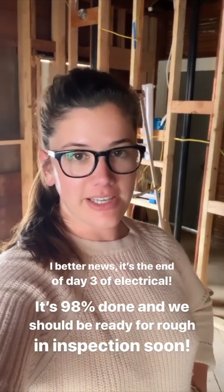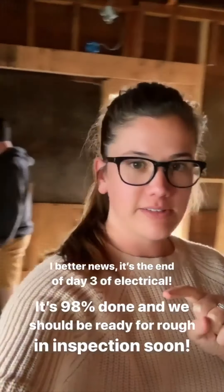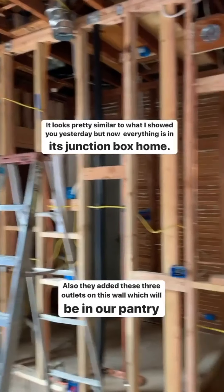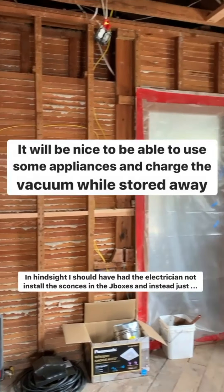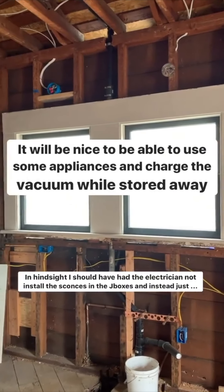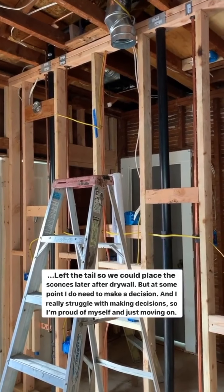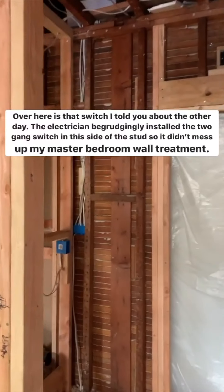It's the end of day three of electrical and the guys finished up pretty much everything — hopefully ready for inspection pretty soon. The electrical looks pretty similar to yesterday but everything is in its box and in its home. They also added three outlets on the pantry wall, which will be nice for storing appliances that can use power. The sconces all found their home. In hindsight I probably should have not had them put the actual junction boxes in and just left them loose so I could move them around later, but at some point I need to make a decision — and I made one, and I'm proud of myself.